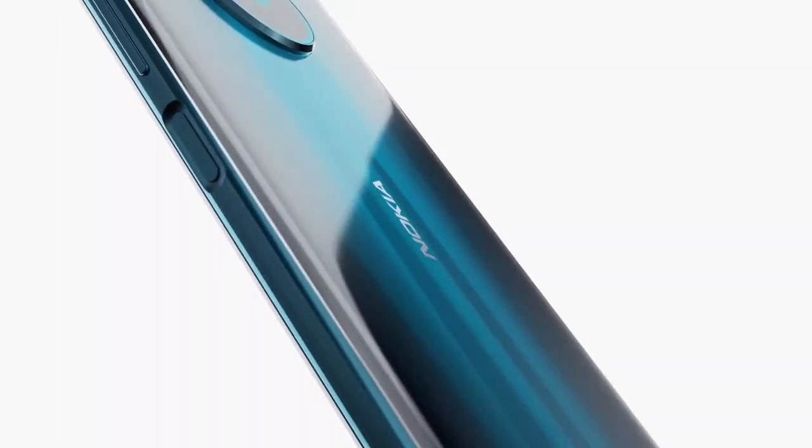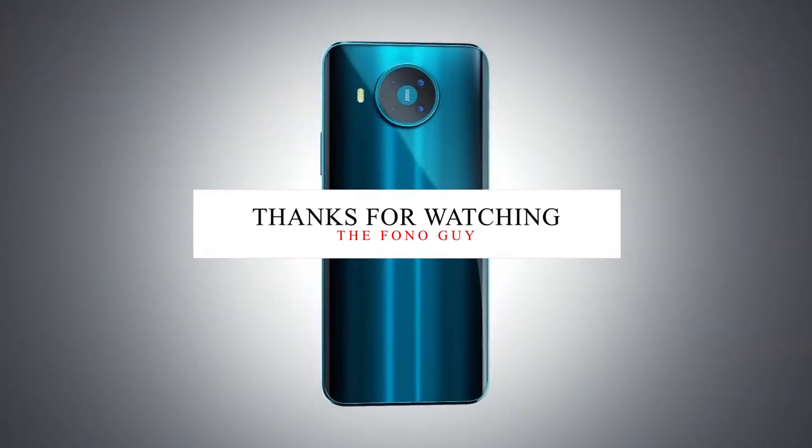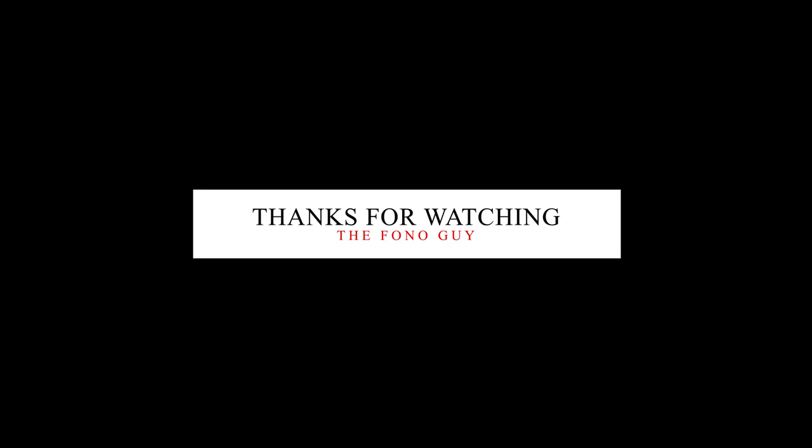Connectivity includes Wi-Fi, Bluetooth 5.0, NFC, and USB Type-C. This smartphone does not have face ID but does support a fingerprint reader. Let me know in the comments if you like this new Nokia smartphone, and also like this video and subscribe to the channel for more tech videos. I'll see you in my next video — peace out and bye!